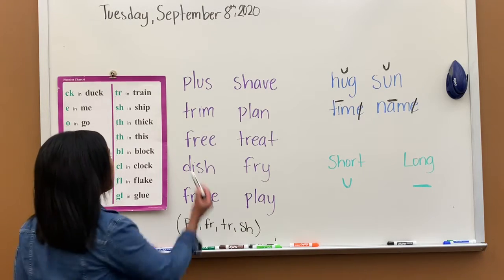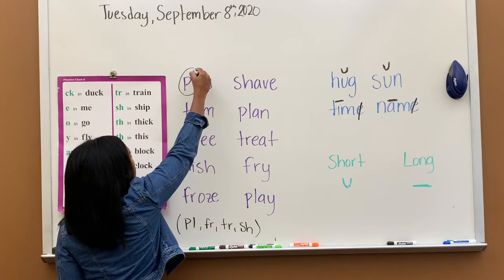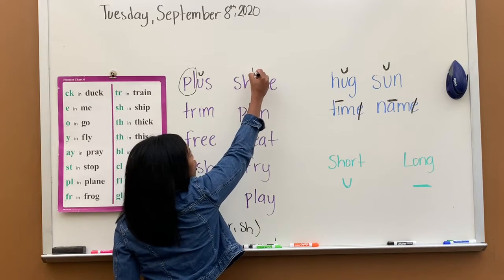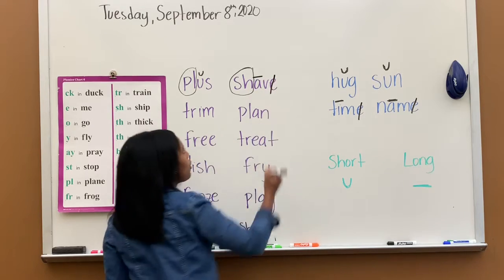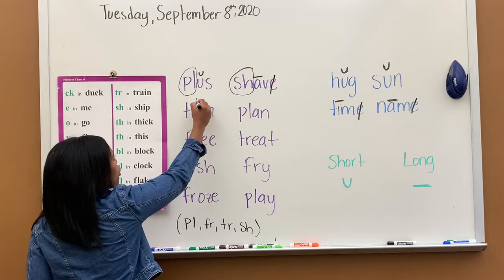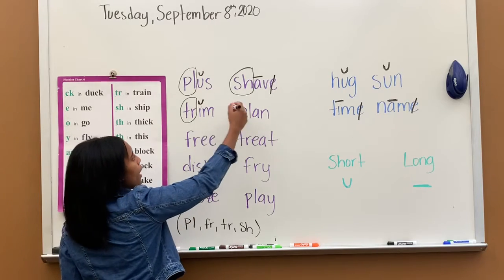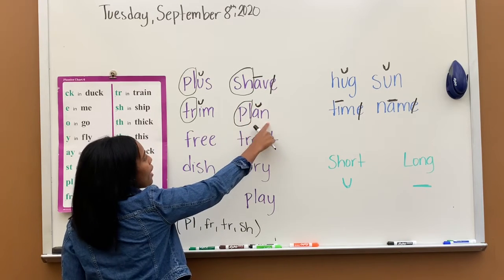So let's look at the first word. First thing I do is circle my special sound, which will be PL — pull. And then I have one vowel, so that's a smiley face up. Can you tell me the word? Plus. Next one — I have special sound SH — sh, and two vowels: so I make this A long, it will say A, silent E, don't hear it. Word is shave. Next one — special sound TR — trr, smiley face over the I. Word is trim. Next one again, PL — pull, let's circle it. One vowel A. Pull and plan.